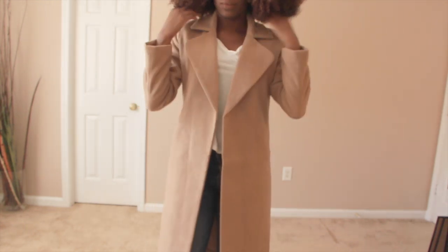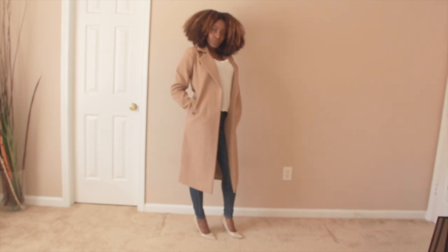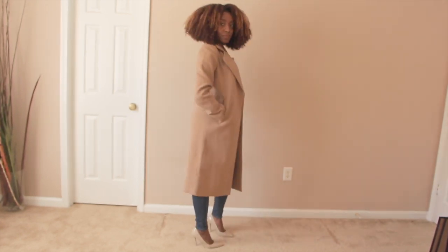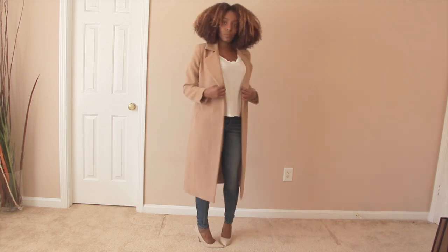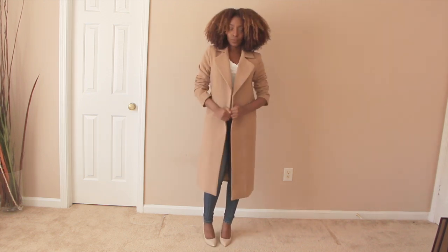This coat is from Missguided and it's definitely my second favorite after the Zara coat because it's so sleek and it fits — it has a tailored fit to it. I absolutely love this coat. You can definitely wear it with everything this season. I love it so much that I bought the white one from Missguided on Cyber Monday. I absolutely love this coat.